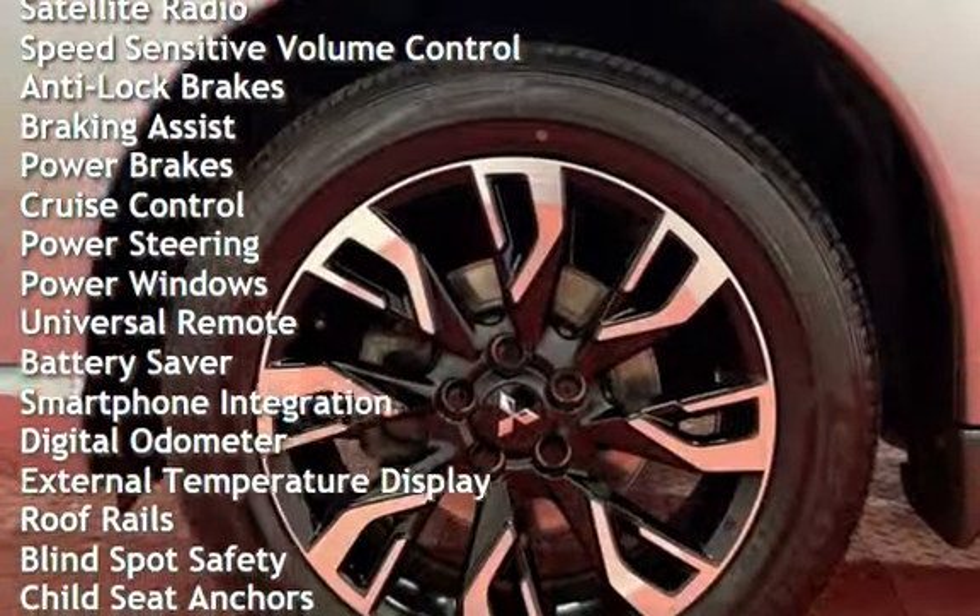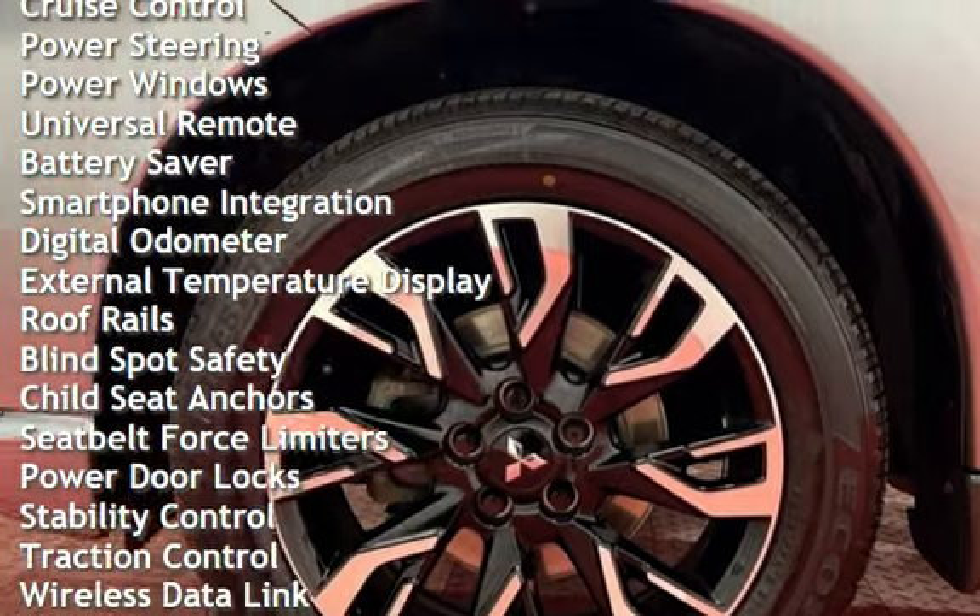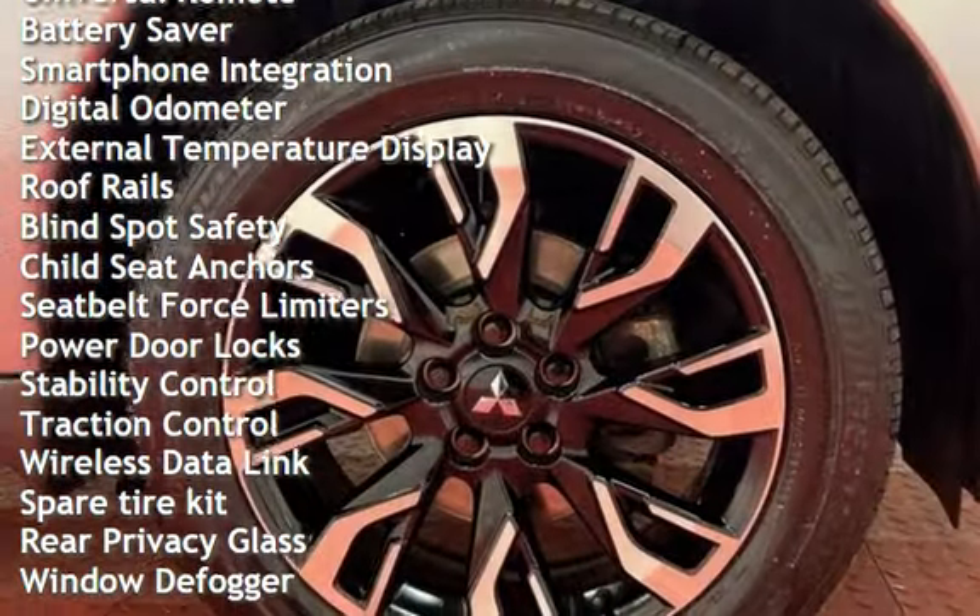Anti-lock brakes, braking assist, power brakes, cruise control, power steering, power windows, and universal remote.